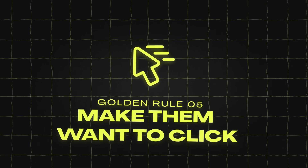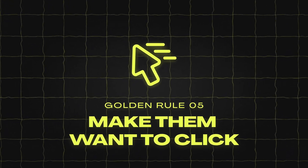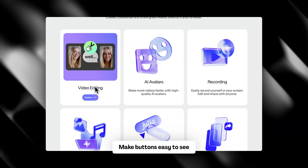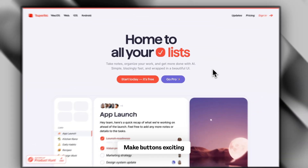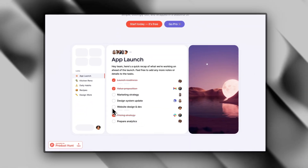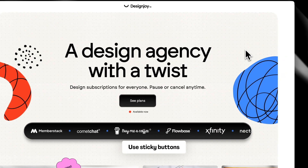Golden rule number five: make them want to click. Your call-to-action buttons — CTAs — guide visitors to buy, so make them stand out and sound exciting. Make your buttons a different color than the rest of your site. Write exciting but clear button text: instead of just 'Submit,' use something like 'Start Free Trial' or 'Book a Call.' Place important buttons at the top of the page, and on long pages, repeat buttons as people scroll down.